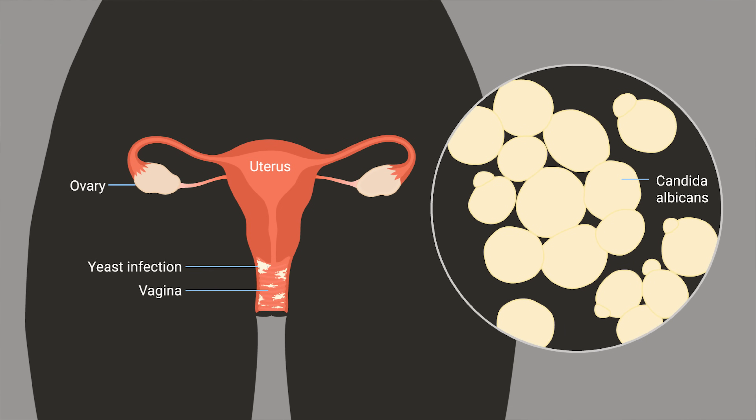What is a yeast infection? Yeast are fungus that normally exist on skin, mucous membranes, and in the vagina. When yeast growth increases in the vagina, it can cause bothersome symptoms of a yeast infection, also known as vulvovaginal candidiasis.